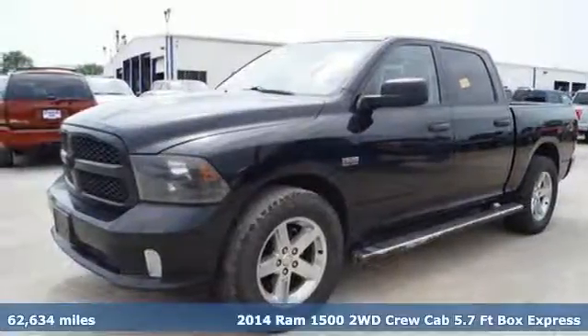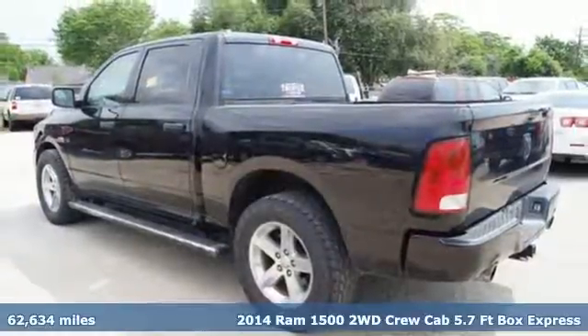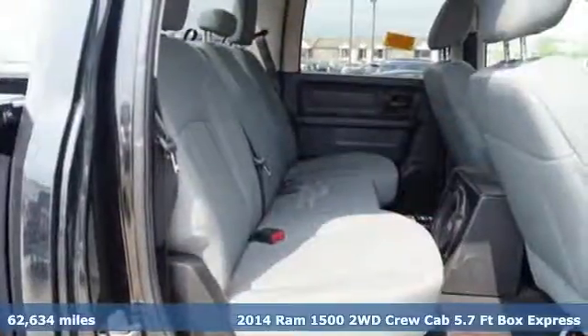It's a 2014 Ram 1500 Tradesman. This is legendary towing and hauling capability. Ram trucks are built to last.